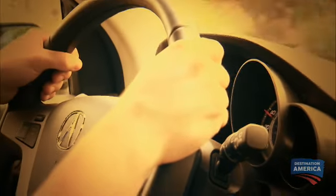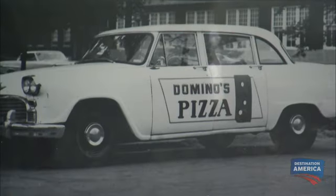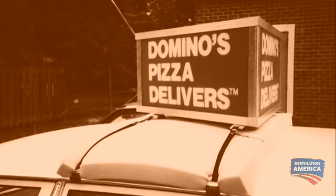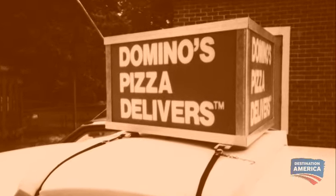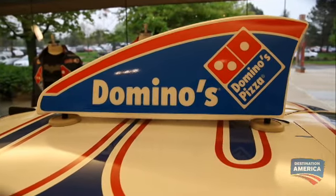Though the fleet started small, Domino's pioneered something that hadn't been done before: eye-catching 3D car top signs to promote the business. You see today a lot of taxis and delivery services have the car topper — that was actually a Domino's Pizza innovation.